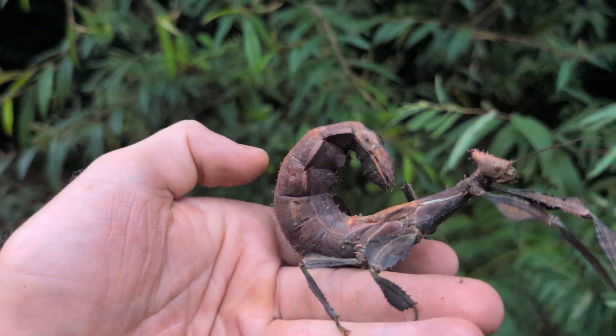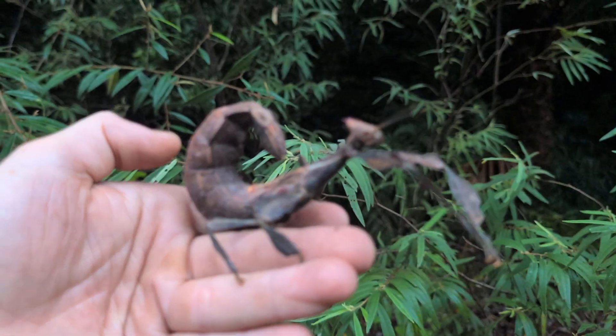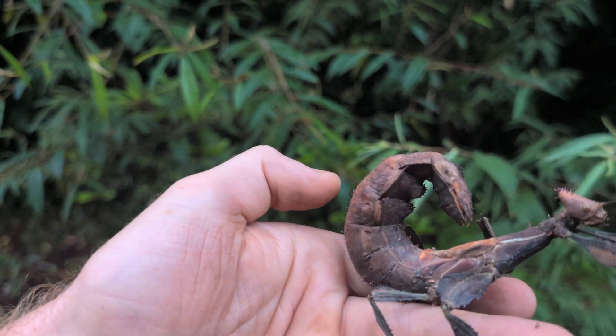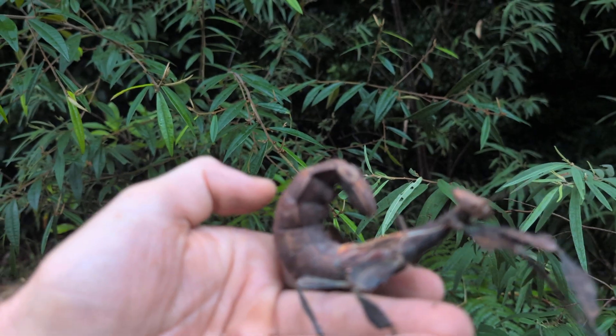There are also some seeds from different plants — namely acacia trees, wattle seeds — that have a little tiny growth on the seed used for the same reason: ants move them into their nest, and they germinate better.